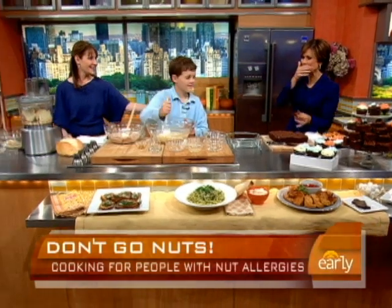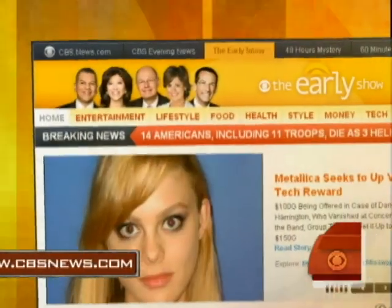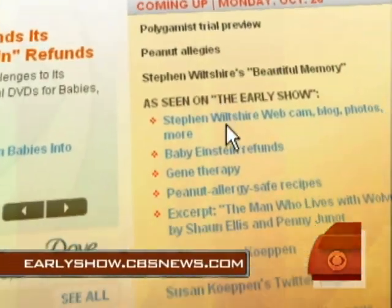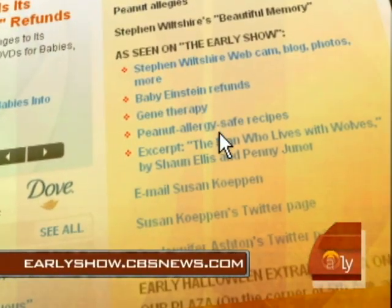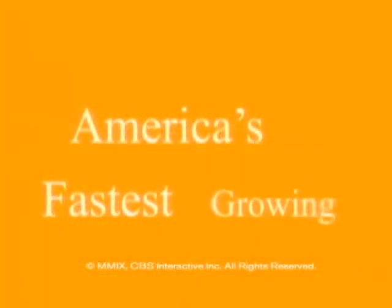Lori and Benjamin, thank you. You are so welcome. We're also going to teach you how to make nut-free breadcrumbs — you can go to the web for that recipe and all the others, plus tips on how to find nut-free ingredients in the store. It's all on earlyshow.cbsnews.com.